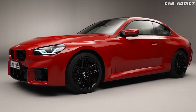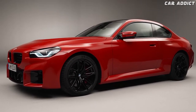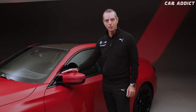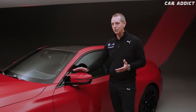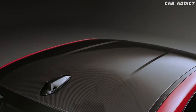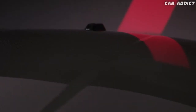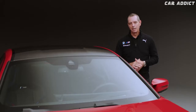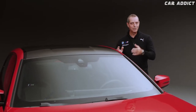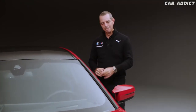Looking further at the side of this car, there's another typical M element — the double spoke outside mirror fitted onto this car. And last but not least, there's something I'd like to show you for the first time in an M2: we now have an optional carbon fiber roof on top.